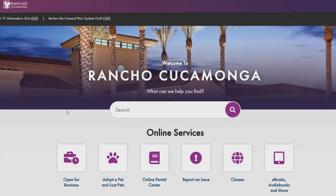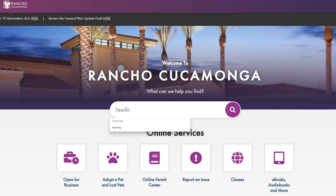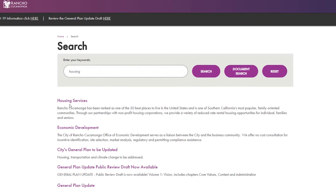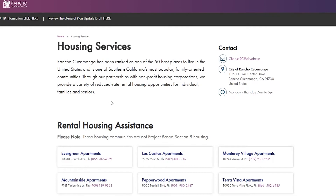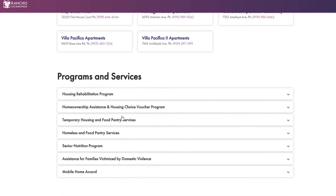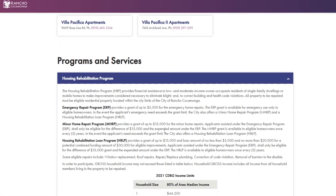Once on the city webpage at www.cityofrc.us, type "housing" in the search bar, then click on Housing Services. This page contains information on Rental Housing Assistance, Senior Rental Housing Assistance, and Programs and Services. Under Programs and Services, click on the Housing Rehabilitation Program tab. You will find very helpful information provided here. To break it down, we have three different funding options available.